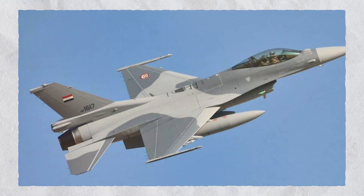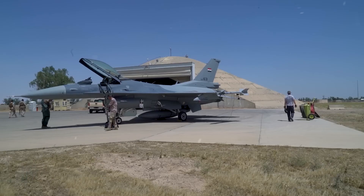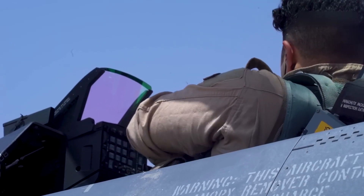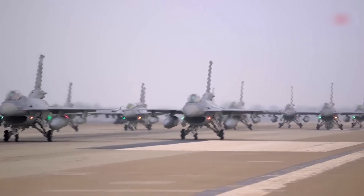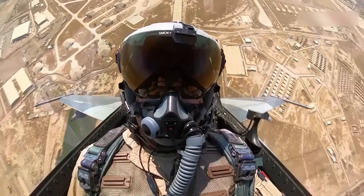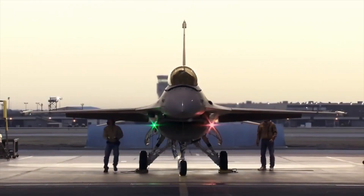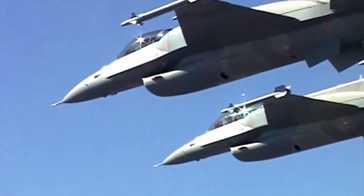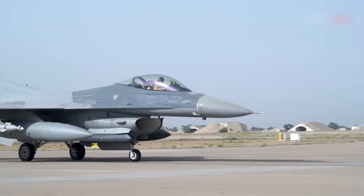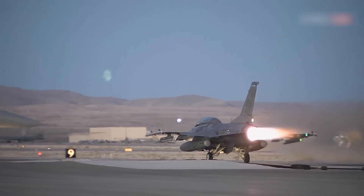The F-16IQ model was exclusively created for the Iraqi Air Force, based primarily on a modified variant of the F-16C/D Block 52+. This version was subjected to modifications and improvements to meet the demands of the Iraqi military. From its establishment on November 1st, 2014, the F-16IQ has proven effective in enhancing Iraqi Air Force combat capabilities against terrorist groups such as ISIS, demonstrating its adaptability and efficiency despite harsh operating environments.